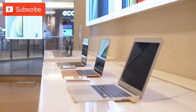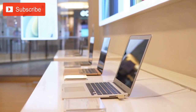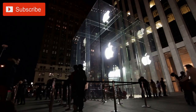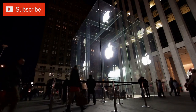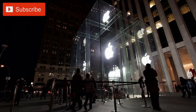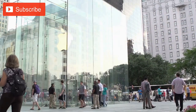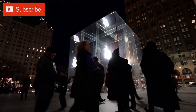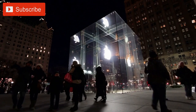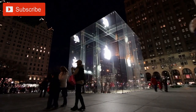Another key feature of the Visitor Center is the Apple Store, which offers a range of Apple products and accessories. The store features a minimalist design and showcases Apple's latest technology and innovations, providing visitors with an immersive and engaging shopping experience. The Visitor Center also features a rooftop terrace, which offers a stunning view of the Apple Park campus. The terrace provides visitors with a unique perspective on the campus's circular design and lush landscaping, and is a popular spot for taking photos and enjoying the scenery.